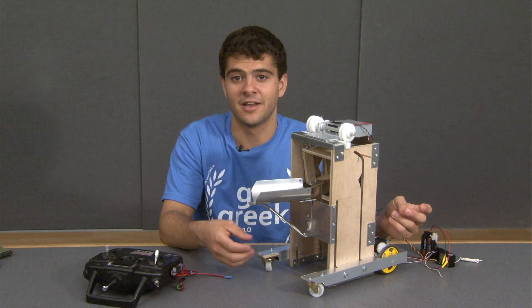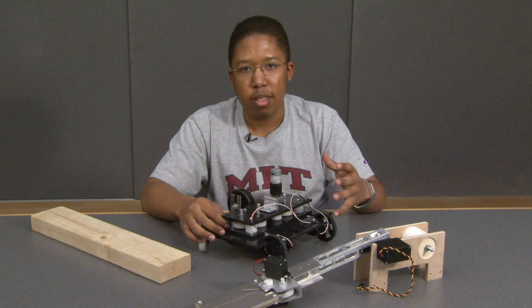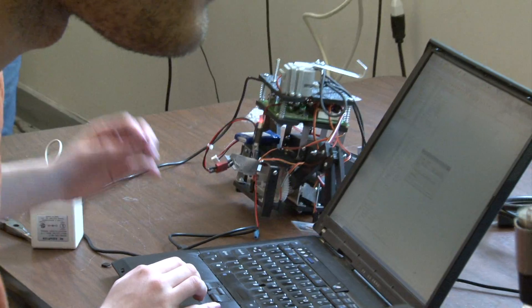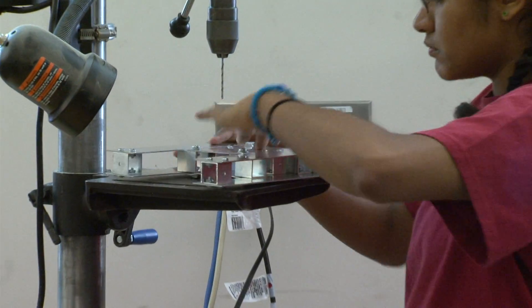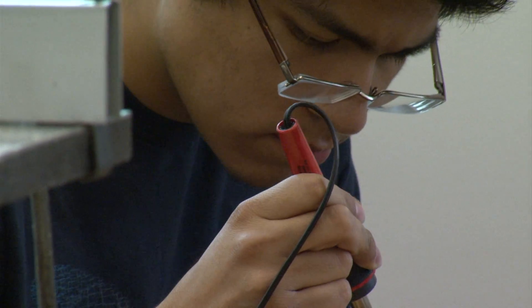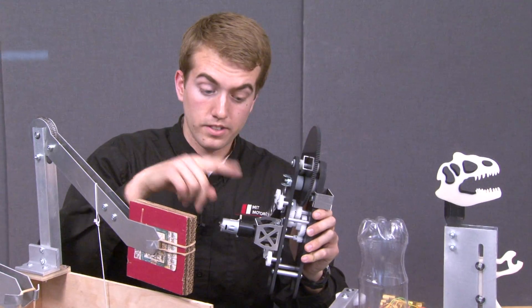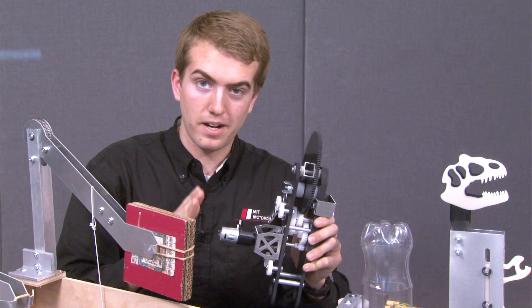You can't just get stuck on one idea, and you have to be able to adapt. You should always make time to test your design — building, redesigning, improving, and troubleshooting. Never take shortcuts when you're machining something; it'll end up coming back to bite you in the end. One of the new things I learned was about permanent magnet motors, looking at the current torque curve and figuring out how to get to that max power point.